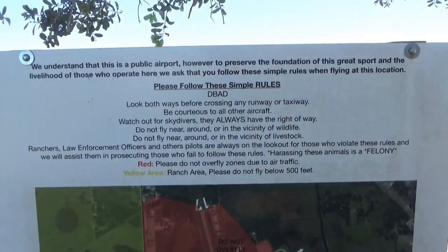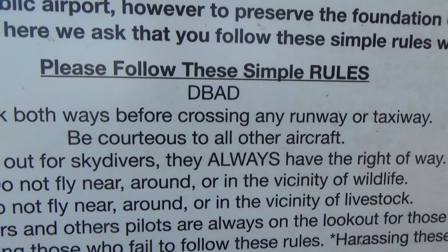There are the rules: D-B-A-D. Anyone know what that means? That's right - Don't Be A Dick. Be nice to other people.